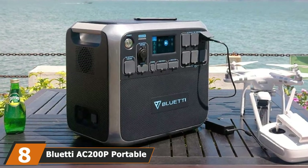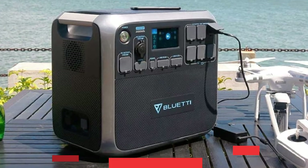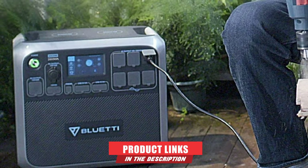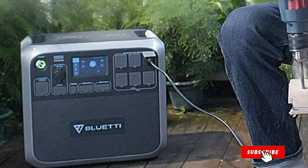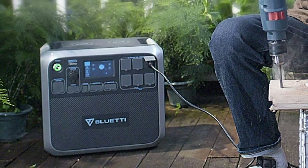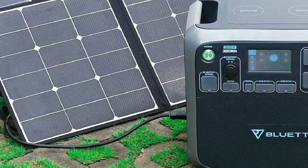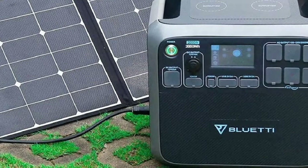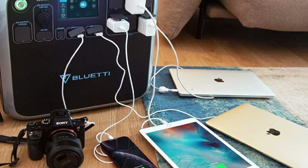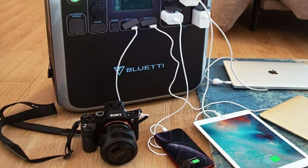The number eight position is held by the Bluetti AC200P Portable Power Station. With a total of 17 output points and 5 charging modes, the Bluetti AC200P is hard not to fall in love with. The 2000 watts of continuous power lets you use several gadgets at once, and there's still plenty left for an air fryer. You can also charge the station with three solar panels simultaneously — in strong sunlight it goes from zero to full charge in less than 4 hours. Alongside standard 110V, 12V, and various USB outlets, this solar generator also has two wireless charging ports.